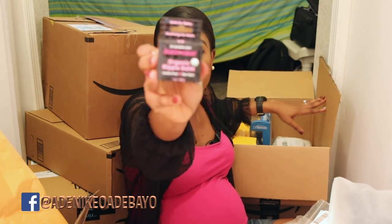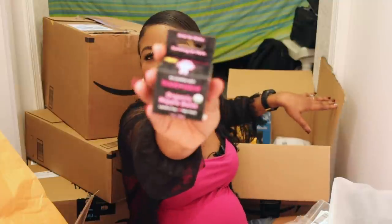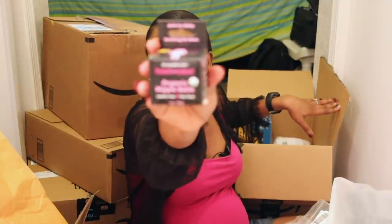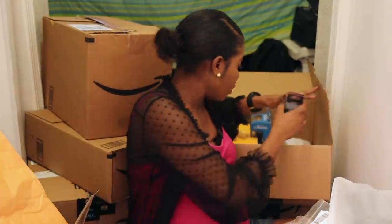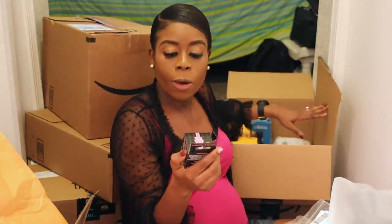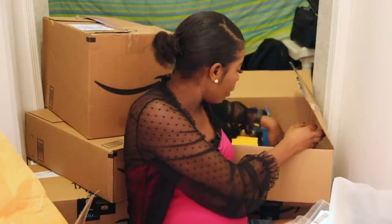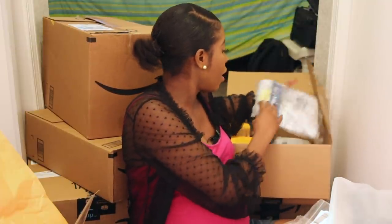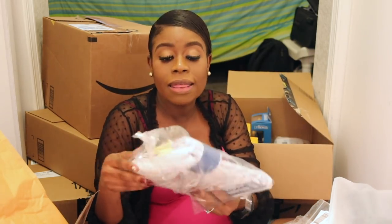I bought this nipple cream because apparently when you start breastfeeding your nipples hurt, and this is supposed to make it better. It's organic nipple cream from Boob — sorry, I said Bob — it's Boob.